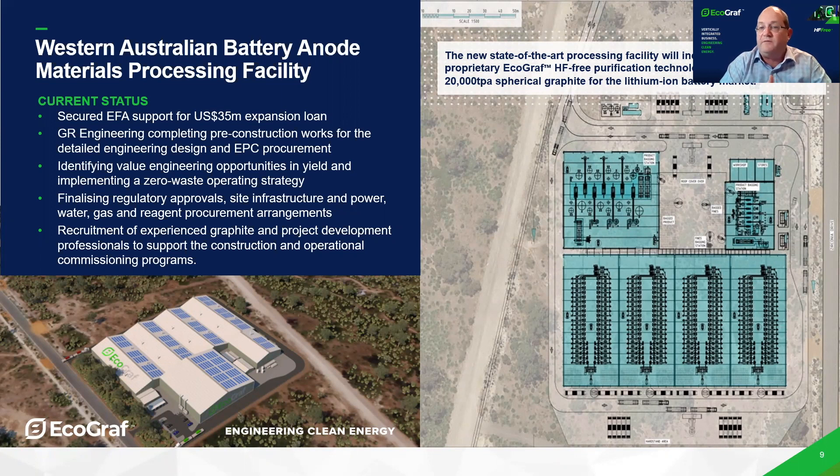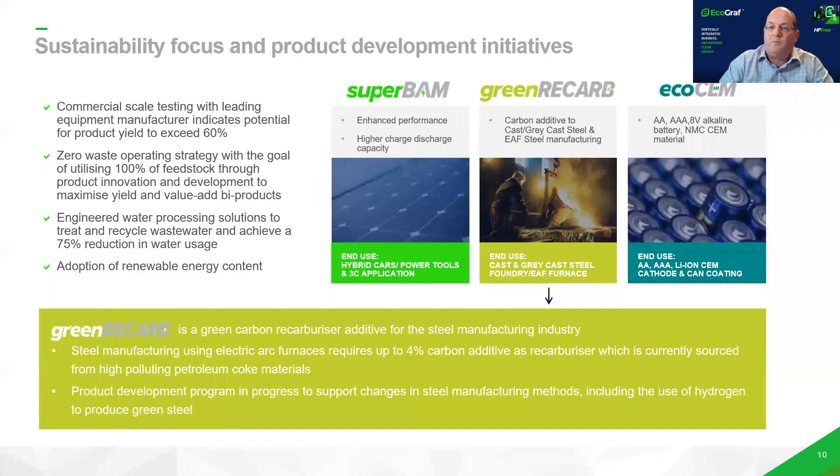We expect construction will take 11 months. It'll employ approximately 275 construction workers and 75 full-time workers.